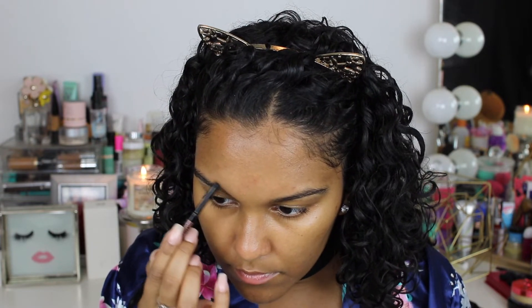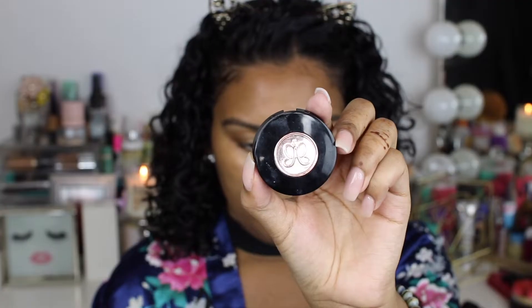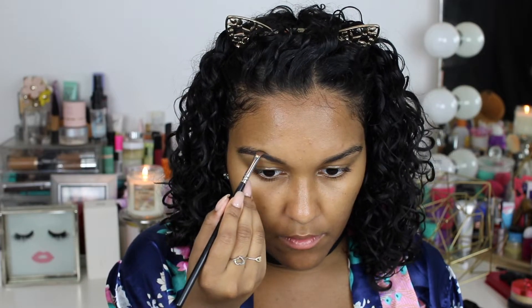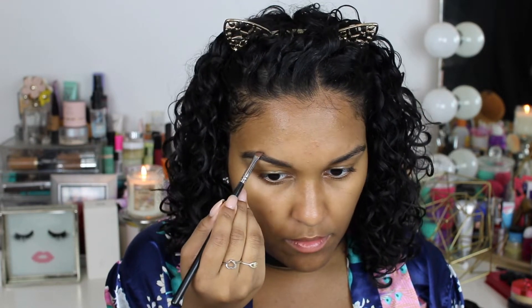Now taking my Anastasia Beverly Hills Brow Wiz. I love this on an everyday basis, but for going out it's more of an outliner for me. Then I take the ABH brow powder, which I also love — I prefer it for going out because it really deepens the brows and looks a lot better in pictures.